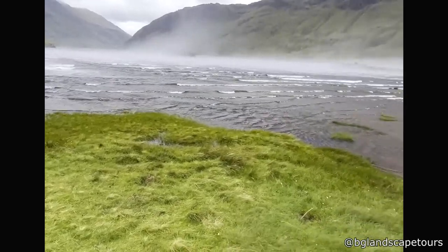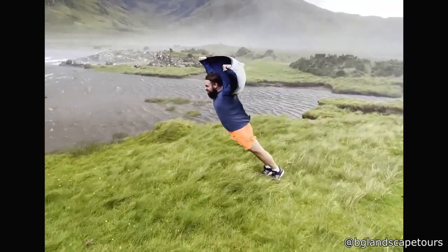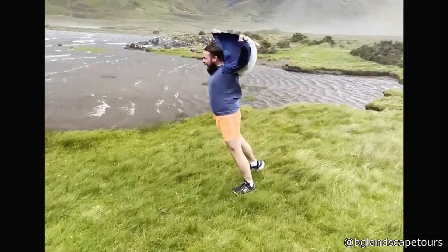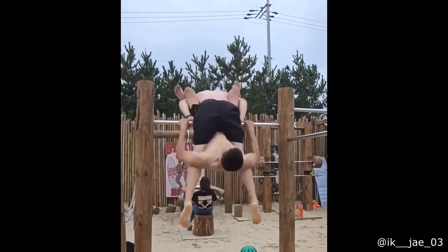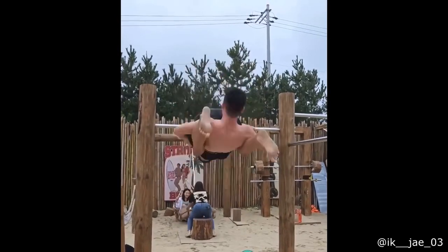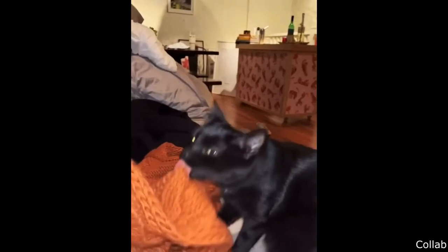This is what a typical summer day in Ireland looks like. Oh yeah, so bad. It's a great day with a lot of small things. Whoa! Whoa! Whoa! Wow!